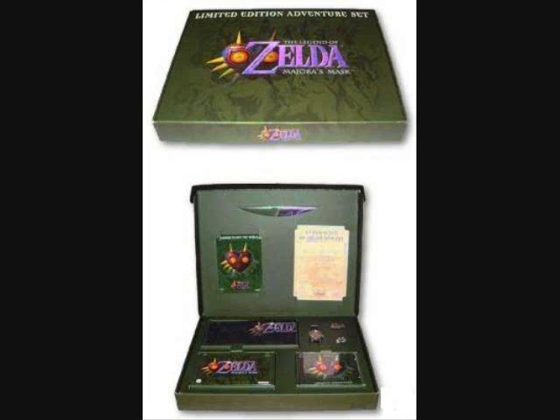Hey, it's Jacob here, and this collector's edition I'm proud to talk about is the Legend of Zelda Majora's Mask Limited Edition Adventure Set. This is probably one of the rarest ones and probably one of the most wanted ones to find.